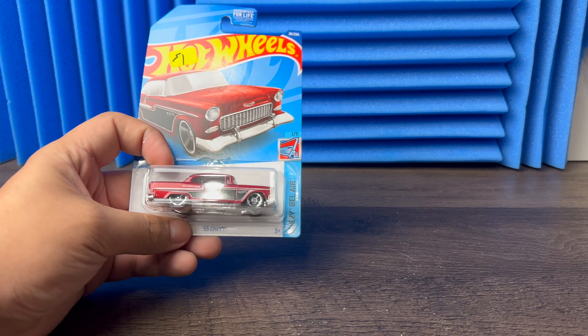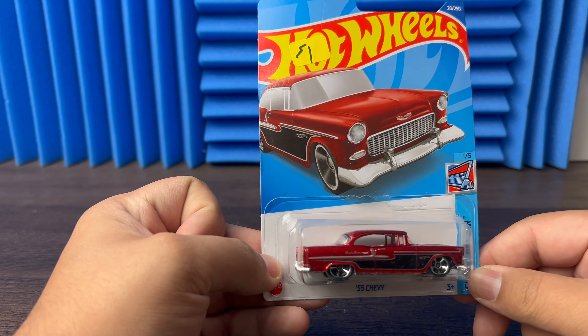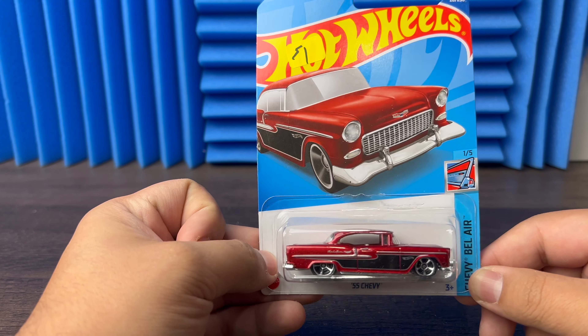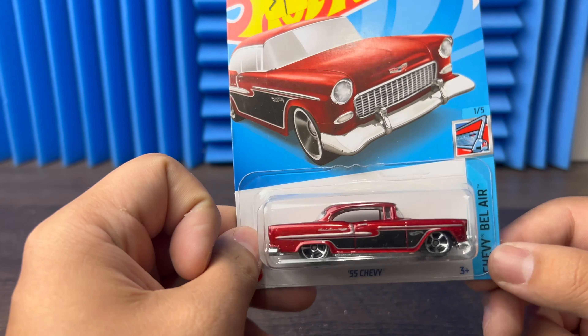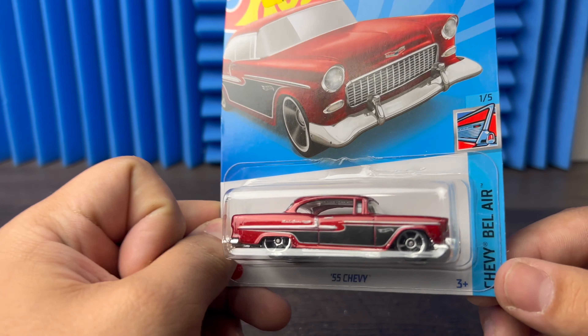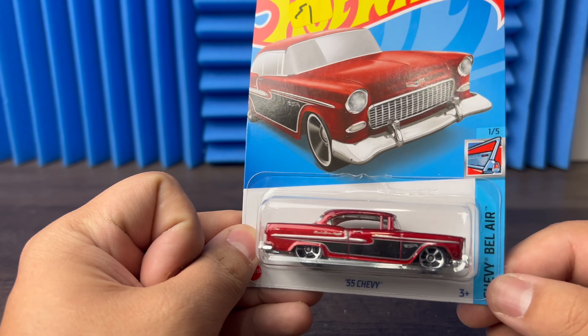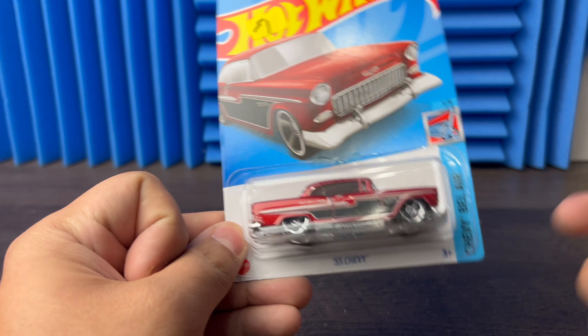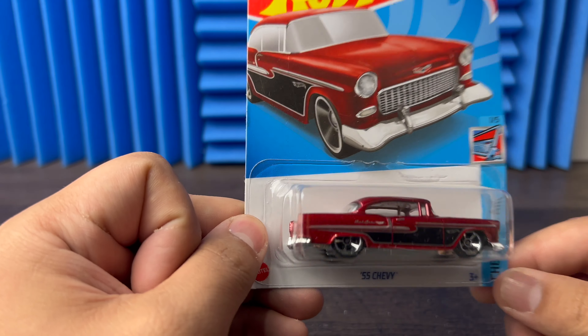And last but not least we have a 55 Chevy — got that black stripe down the side. Beautiful car, I love these. They came out with the blue ones — you can get the blue which is the super or the mainline. Beautiful car. I've never found the super in public — I've bought it private sale but never found it at Walmart or anything. I found some other supers at Walmart but just never this one.